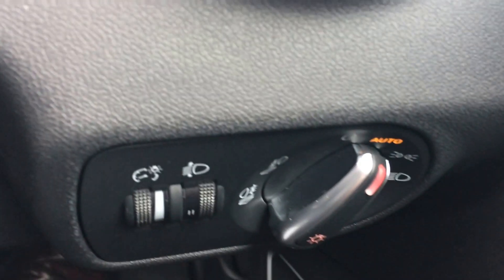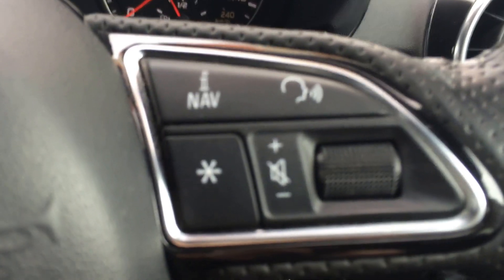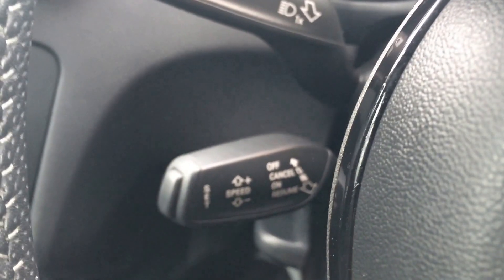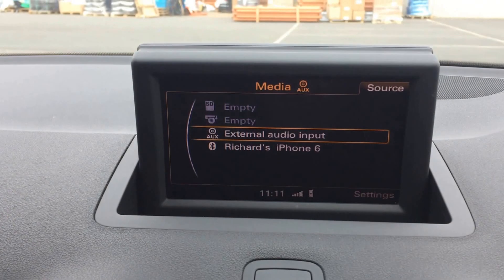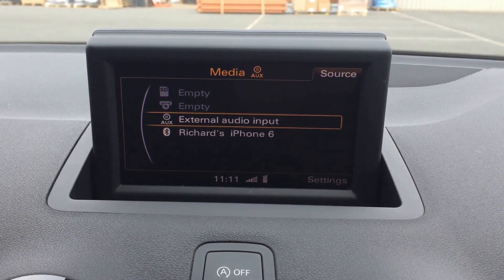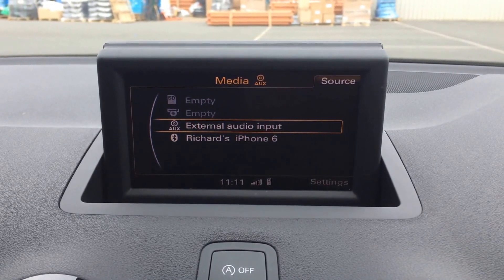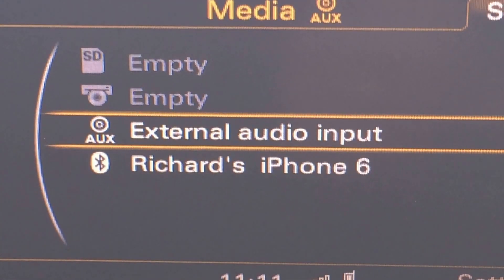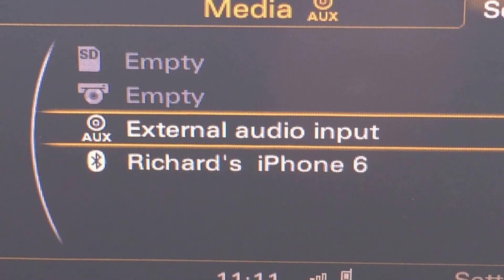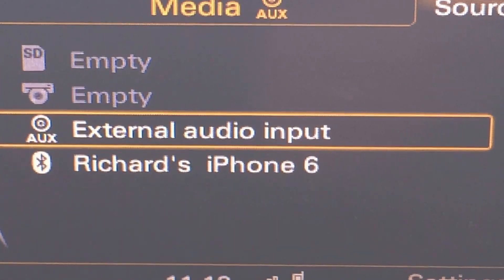I'll show you the auto light function down here. It's got a multi-function steering wheel — on this side you can answer the phone and change the volume, and down here we have cruise control. Up here you can see the media interface: it has an external audio input via a 3.5mm jack plug, Bluetooth music streaming, an SD card slot for MP3 files, and a traditional CD slot.